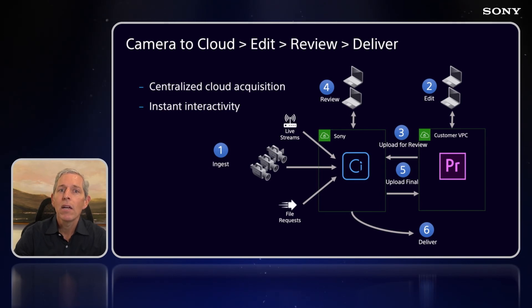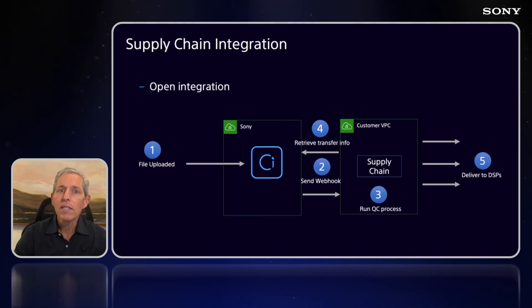Next, we'll highlight open integration. In this slide, we'll see content being uploaded to C with webhook notifications automatically being sent out to a customer's video supply chain, which then kicks off its own QC process and then delivers the content directly from C to its various DSPs — all again without moving the content until that very final delivery step.